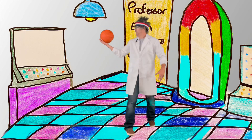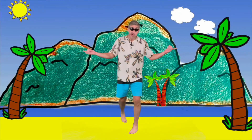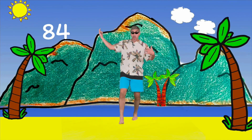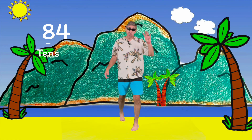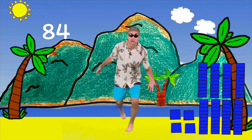All right, let's go meet our friend. Hey friends, number of the week time! Today's number is 84. The eight is in the tens place, and the four is in the ones. We have our base ten blocks to help us count today.